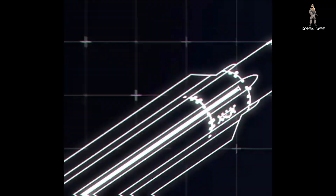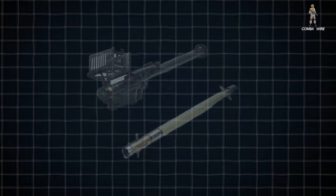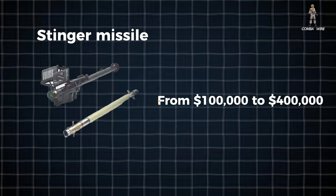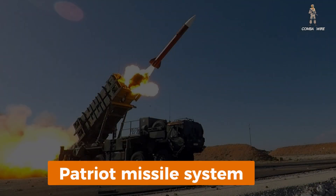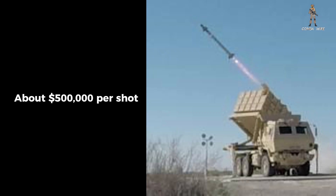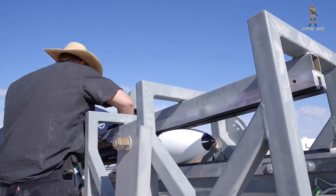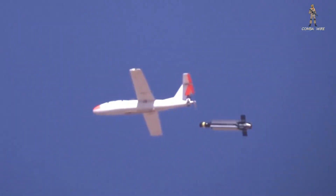The FE-1 itself is remarkably affordable for its class, with a target unit cost between $150,000 and $200,000. To put that in perspective, a Stinger missile costs anywhere from $100,000 to $400,000 today. A Block II Coyote costs around $100,000, but with less range and flexibility. Meanwhile, interceptors for the Patriot missile system cost several million dollars each. Even the AIM-9X Sidewinder, used in the Army's new Enduring Shield system, runs about $500,000 per shot. By contrast, the FE-1 delivers high-end capability at a fraction of the cost — critical when the drones it's designed to destroy often cost only tens of thousands of dollars.